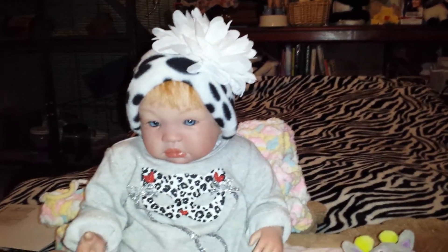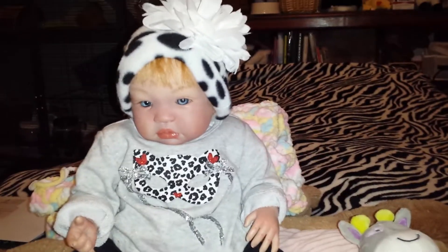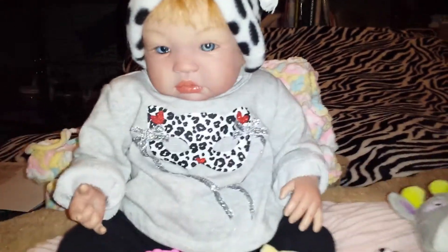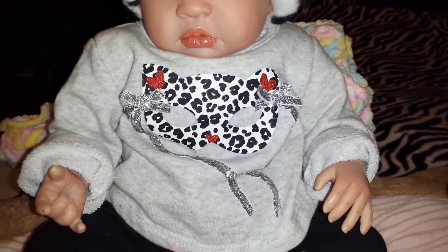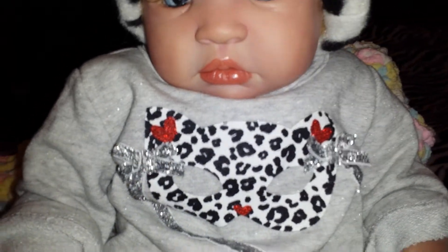Hello everyone! Happy Friday! It is Fashion Friday today and I've got my little diva here. She is wearing this gray sweatshirt with a mask on it. It is a leopard print or some kind of animal print — I think it's leopard — and it has the little strings on it that have a bow to hold it on, and there's some hearts on there.